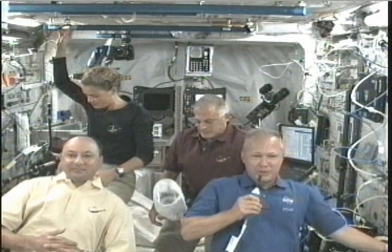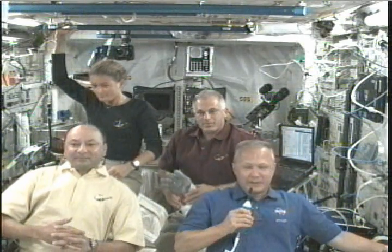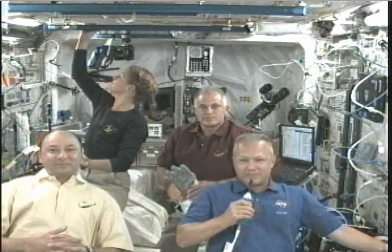We'll be monitoring the space shuttle systems and guidance and make sure we get the orbit at the right inclination so that we can catch the space station. Thanks for your question.